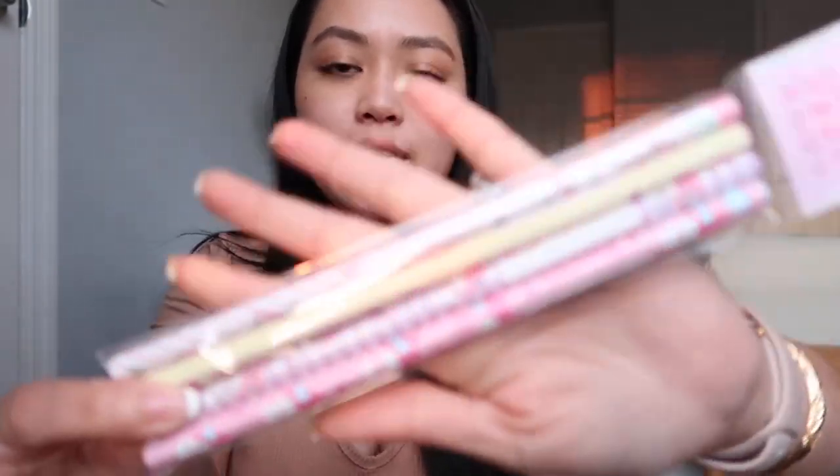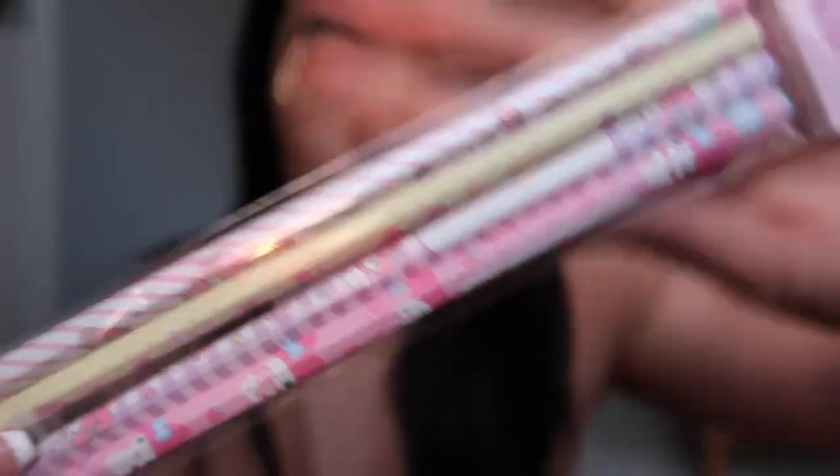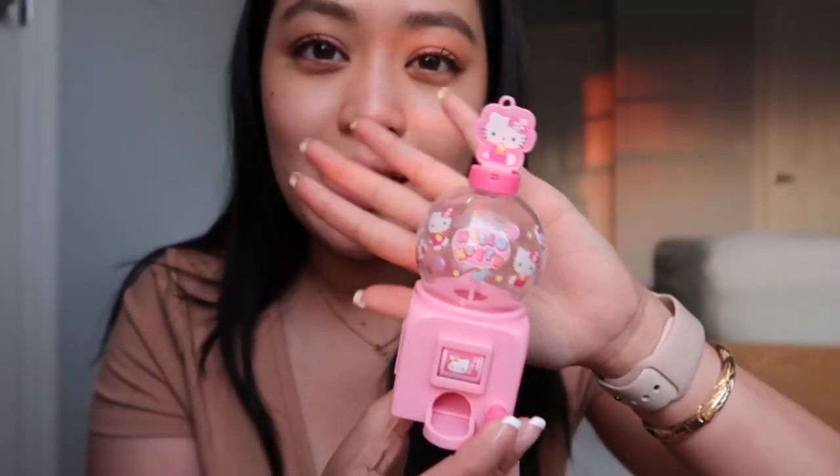This is gonna look so cute on my makeup vanity. Next she got me these little pencils — these are actually My Melody, but still so cute. So freaking cute, like I don't even want to use them.